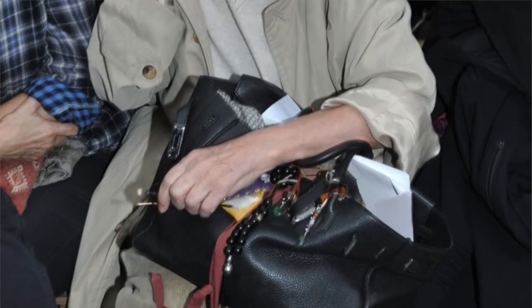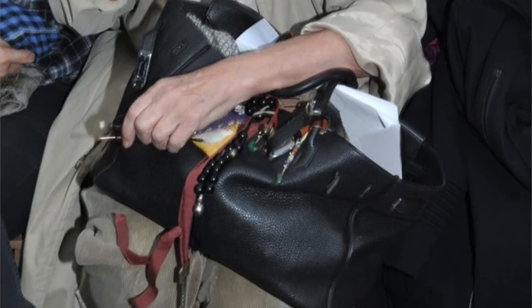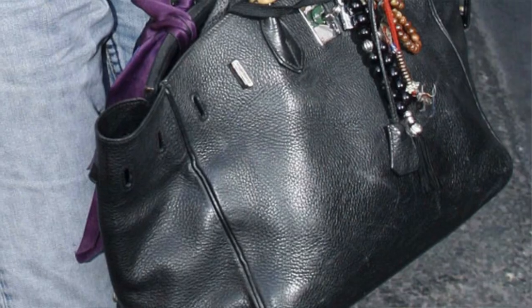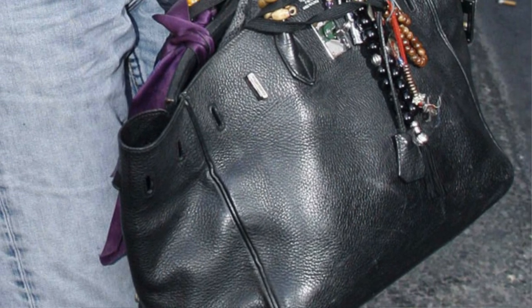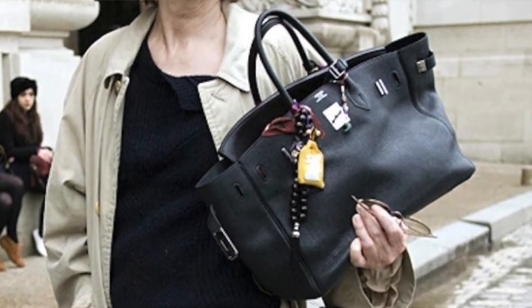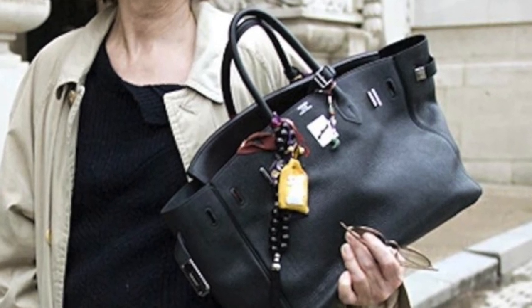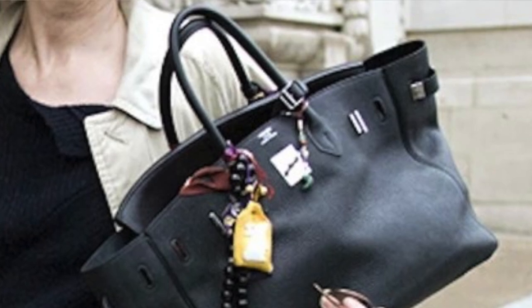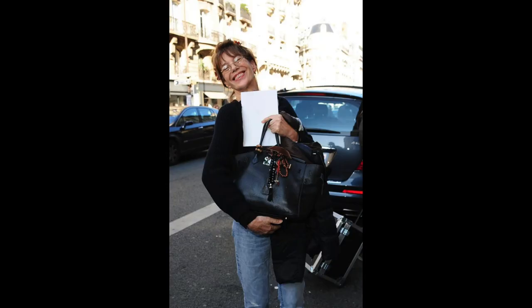Jane Birkin took away the preciousness of the bag. She famously wore hers with baubles and beads hanging off it and activism stickers on it. She was quoted as saying, 'They wear really well, and I love things that wear really well.' Her carefree attitude — banging it around — is where I think the interest in beat-up bags developed. I don't think it would be as popular if it weren't for Jane Birkin and how she wore it.